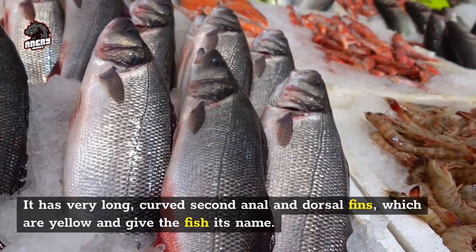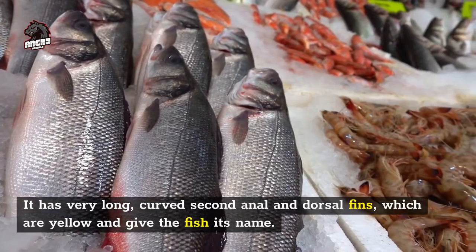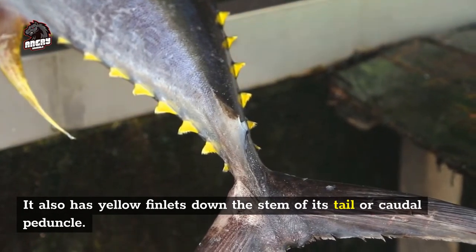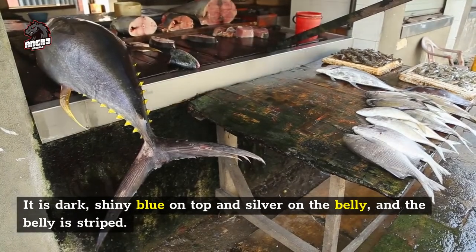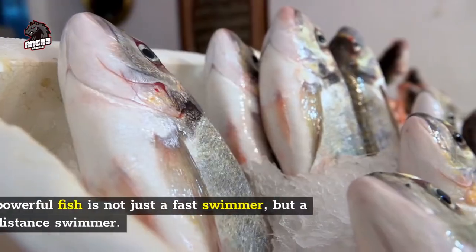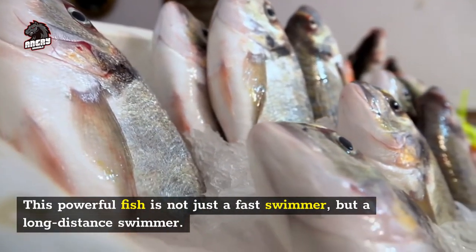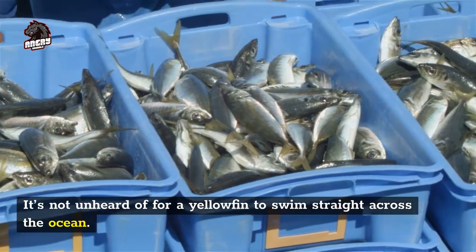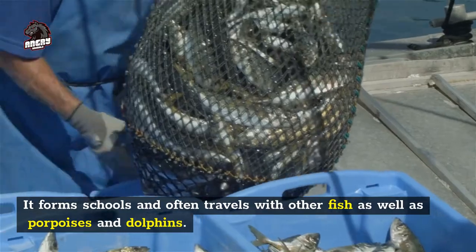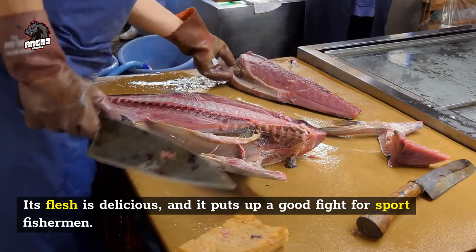The yellowfin tuna has very long, curved second anal and dorsal fins which are yellow and give the fish its name. It also has yellow finlets down the stem of its tail, or caudal peduncle. It is dark shiny blue on top and silver on the belly, and the belly is striped. This powerful fish is not just a fast swimmer but a long-distance swimmer — it's not unheard of for a yellowfin to swim straight across the ocean. It forms schools and often travels with other fish as well as porpoises and dolphins.